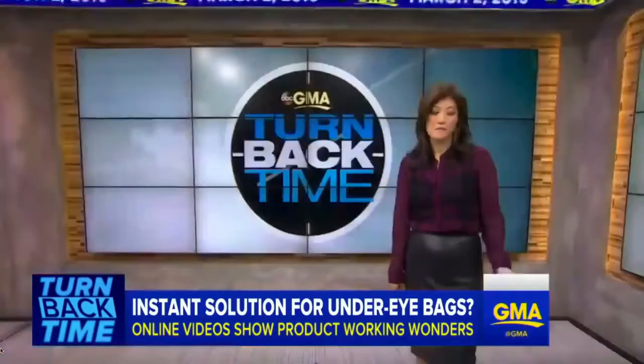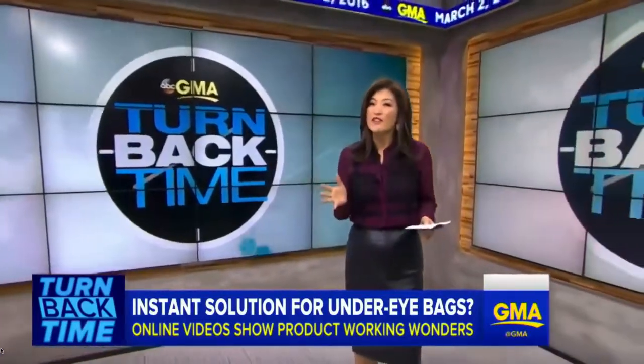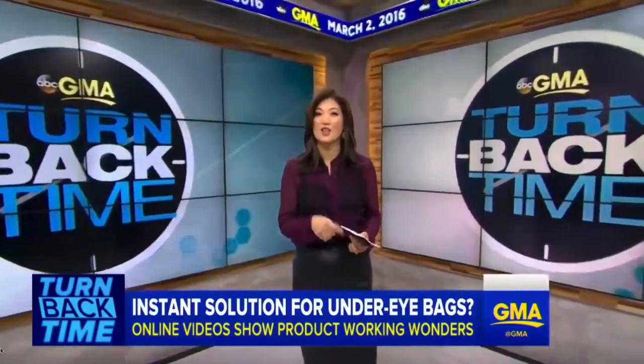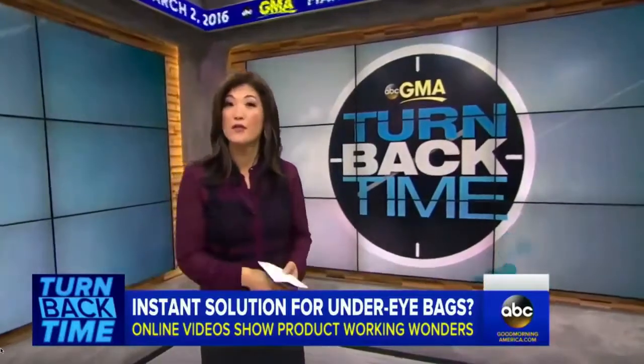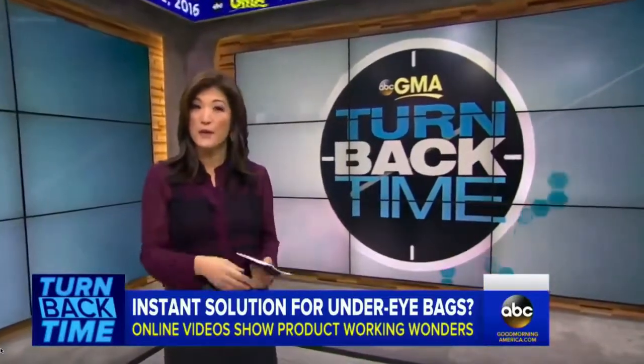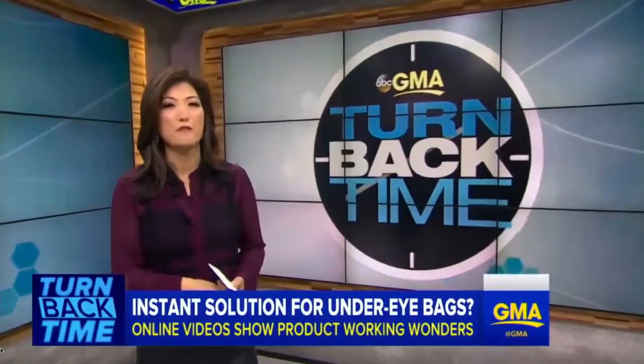ABC's Juju Chang is here with more. You know, aside from wrinkles, they are the telltale signs of aging — dark circles, puffy bags. Thank God for concealer. And for those of us who stayed up until the wee hours for Super Tuesday coverage, you know what I mean — this morning is a doozy. But what if you could get rid of the droop in a matter of minutes? I'm skeptical.